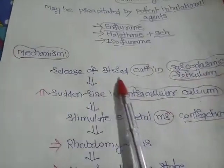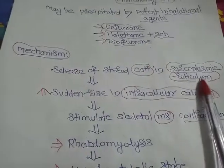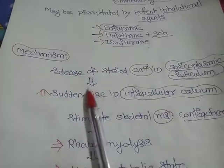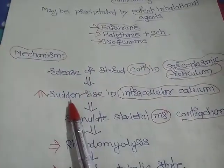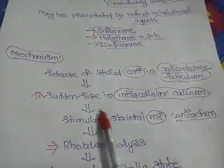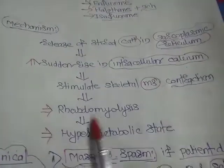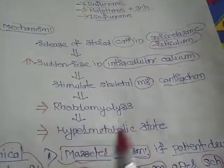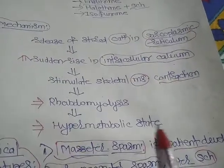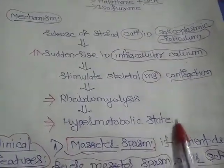There is a release of stored calcium from the sarcoplasmic reticulum of the skeletal muscle membrane, leading to a sudden rise in intracellular calcium, which stimulates skeletal muscle contraction. Because of that, there is a chance of rhabdomyolysis, which is a hypermetabolic state — that means the body is in a malignant hyperthermia condition.